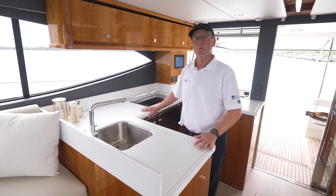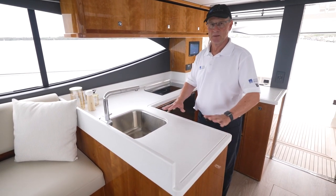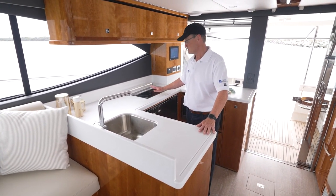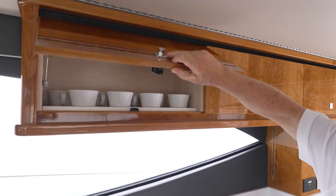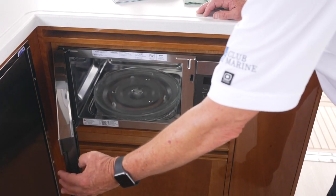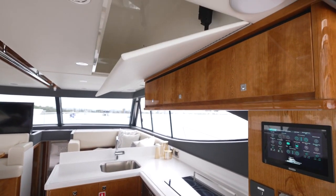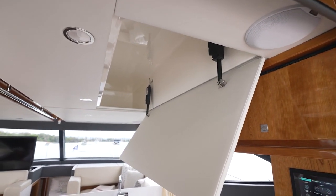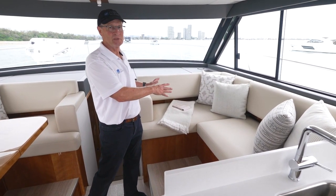This C-shaped galley worked really well on the 465 SUV, so I'm not surprised to see it back here on the 46. Plenty of Corian bench space for the gourmet chef, really high-quality appliances — two-burner, single sink, great fridge space, plenty of storage both overhead and underbench, microwave oven. Being situated aft, it's perfect for feeding meals straight out to the cockpit. A great feature for fishermen is a ceiling rod locker — opens up so you can put those expensive rods up and out of the way.